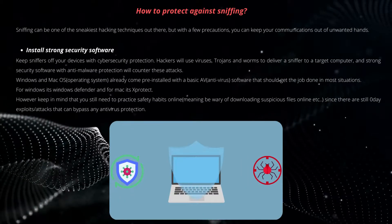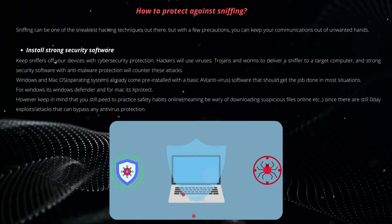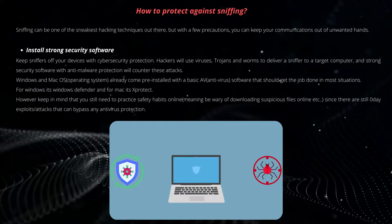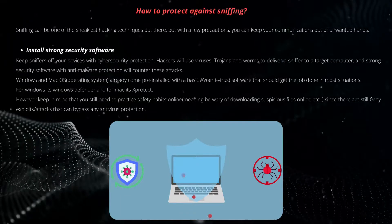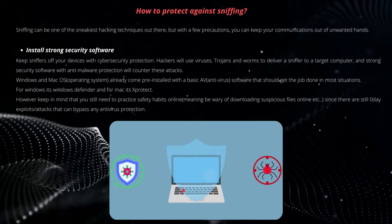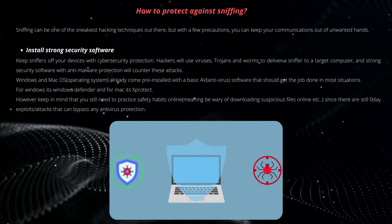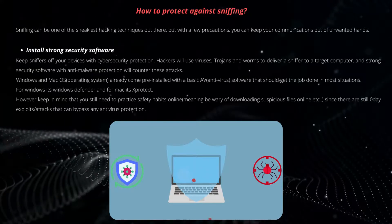Welcome back to part 2. Sniffing can be one of the sneakiest hacking techniques out there, but with a few precautions you can keep your communications out of unwanted hands. Keep sniffers off your devices with cybersecurity protection. Hackers will use viruses, trojans, and worms to deliver a sniffer to a target computer, and strong security software with anti-malware protection will counter these attacks.